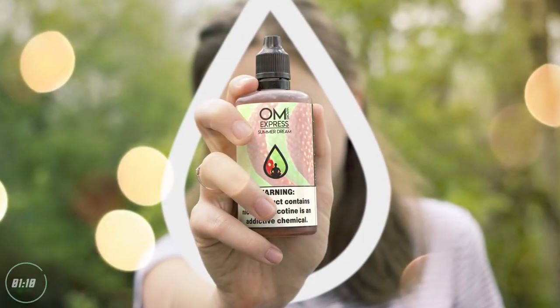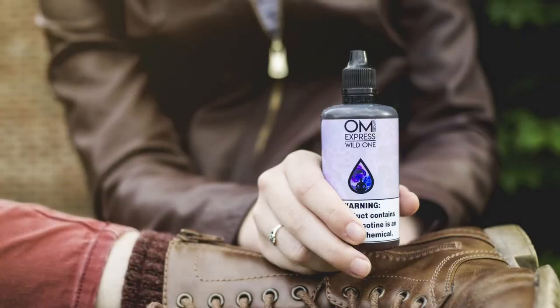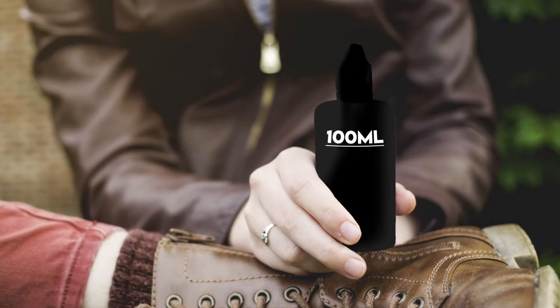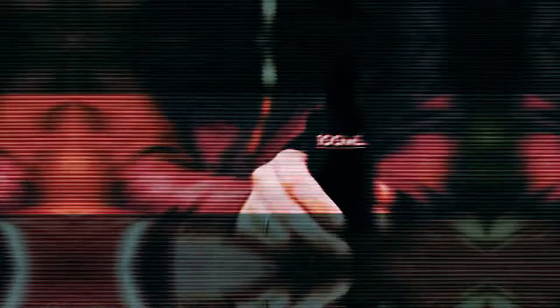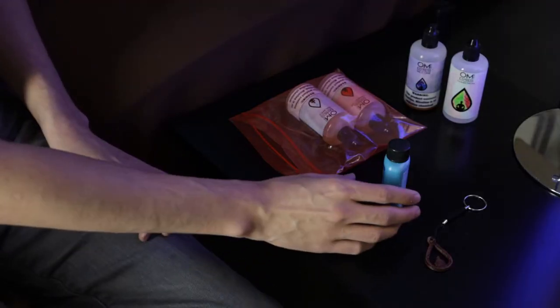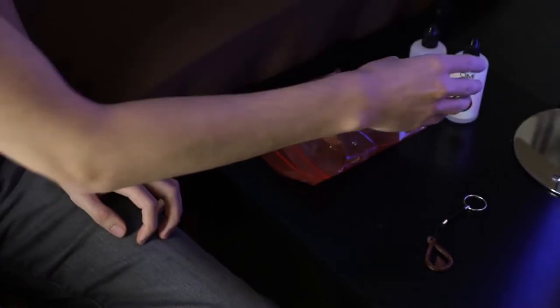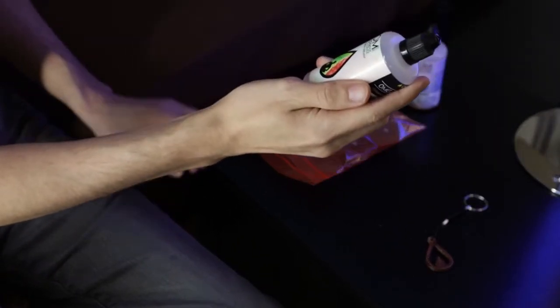So what about vape juice? Bottles that are 100 milliliters or less are permitted in your carry-on, provided they are placed in one quart plastic bag. You only get one plastic bag to store all of your liquids in per passenger, so plan accordingly and make room for your e-liquid.